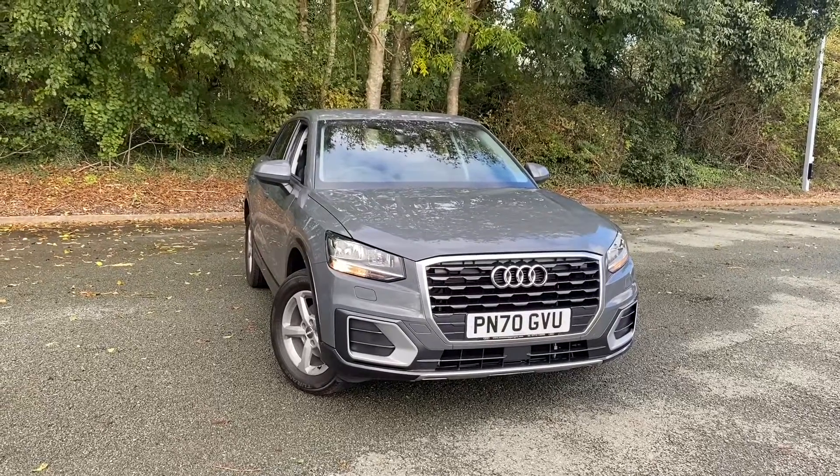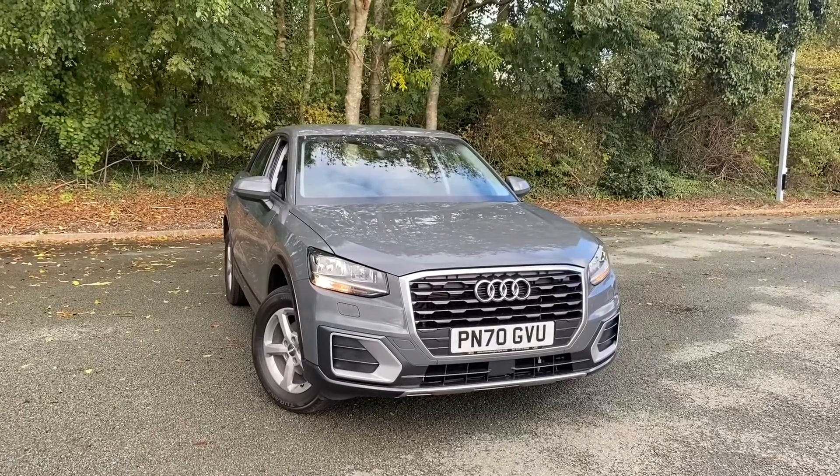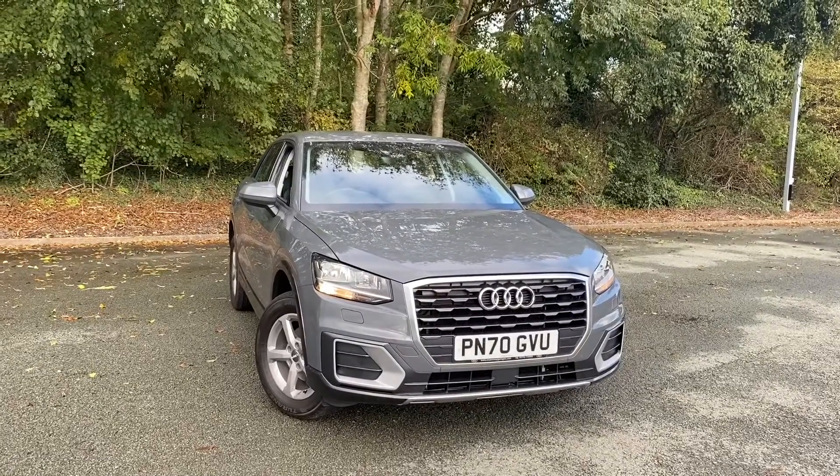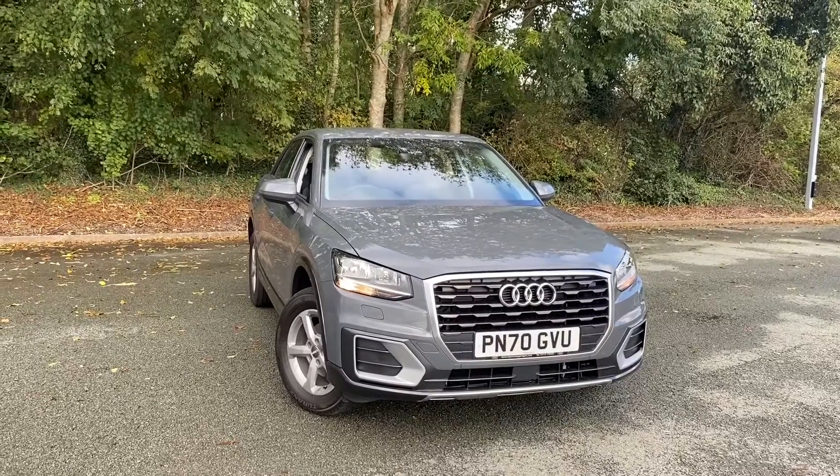Hi there, welcome to Preston Audi. Today I'm going to be taking you around this approved used Audi Q2 Technik, finished in nano grey metallic paint. This car comes with a 1-litre petrol engine with a manual transmission.